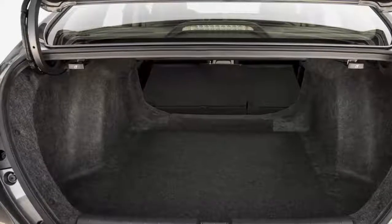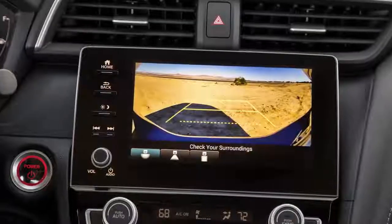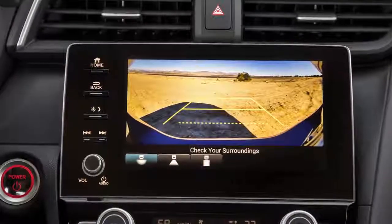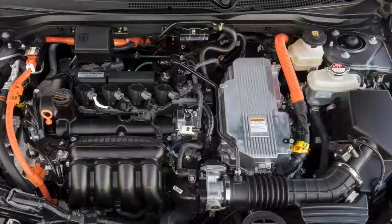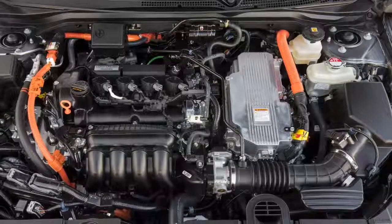The 2019 Honda Insight rides on a 106.3-inch wheelbase, which according to the company gives it best-in-class rear legroom with 37.4 inches. Trunk space is rated at 15.1 cubic feet, which is comparable to non-hybrid midsize models.